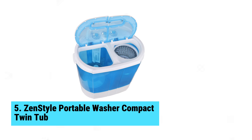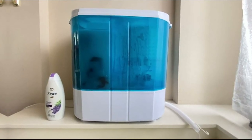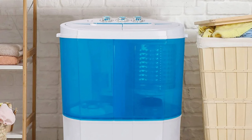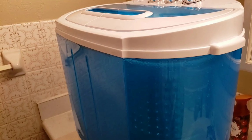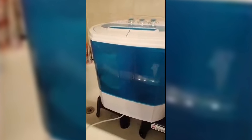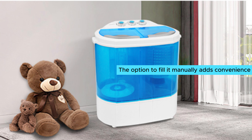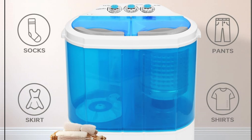Number 5: Zen Style Portable Washer Compact Twin Tub. Need a washing solution that won't break the bank? The Zen Style Portable Washer Compact Twin Tub stands out as the best budget portable washing machine on the market. Its compact design makes it perfect for small spaces like dorms and RVs, effortlessly washing up to 9 pounds of laundry at once. A major plus is its lightweight build — at just 22 pounds, you can easily tote it to an Airbnb or campsite. Setup is a breeze with its 6.5-foot inlet hose, and the option to fill it manually adds convenience for those without a water hookup. With washing capabilities at 240 watts and spinning at 120 watts, you'll save on energy and water.